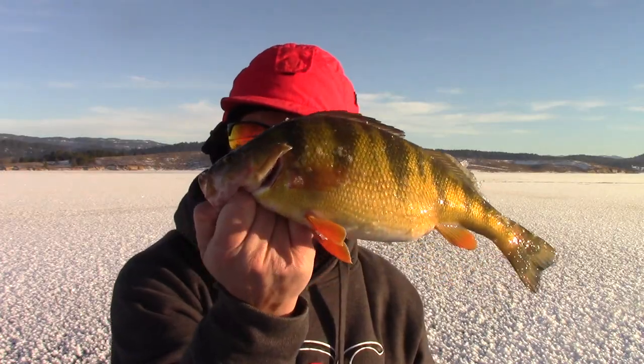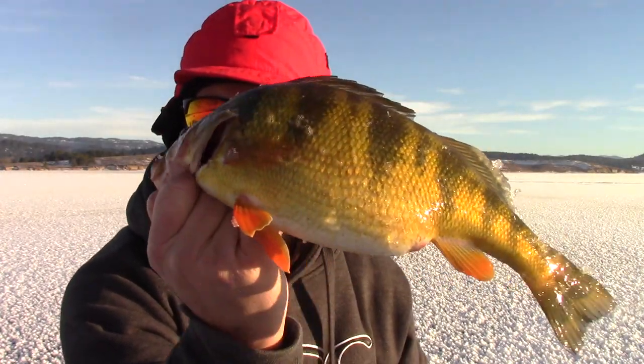Alright guys, welcome to a very special short video. I was just thinking about how quickly ice fishing is approaching. Last year we were catching jumbo perch on Lake Cascade on December 7th. So I ordered some of my favorite tackle for catching huge jumbo perch on Lake Cascade.